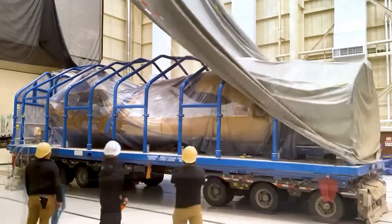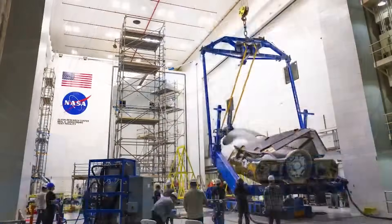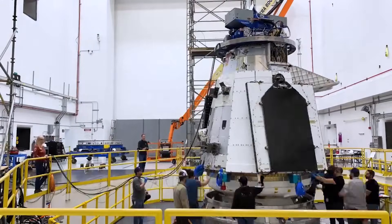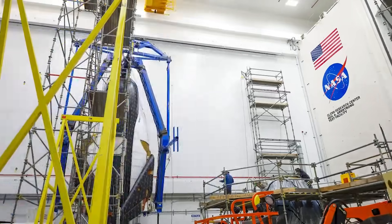Dream Chaser Tenacity for the first time is vertical and in launch configuration. This is for the final testing, both of vibrations and eventually propulsion. We will have to wait and see how it progresses and the impact it has on the space industry.